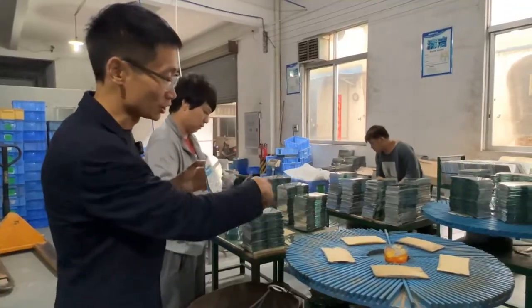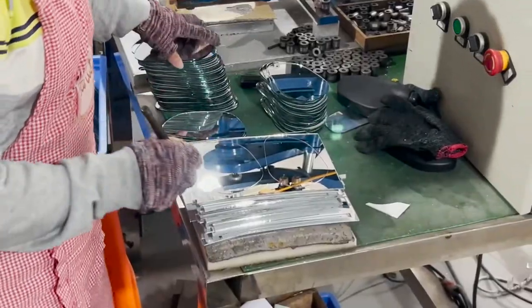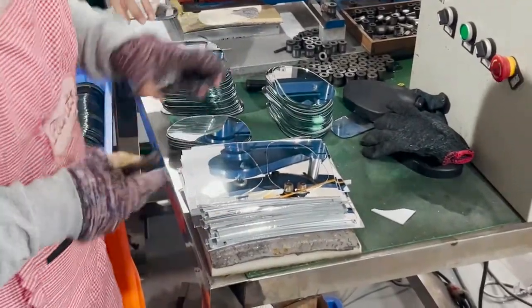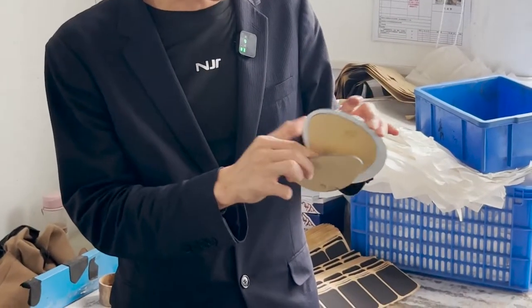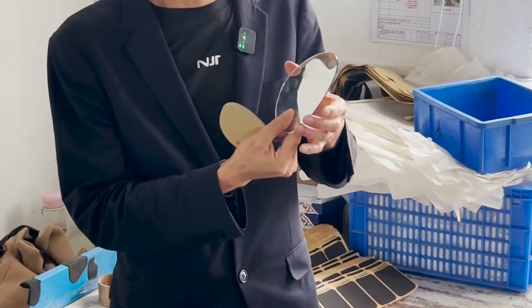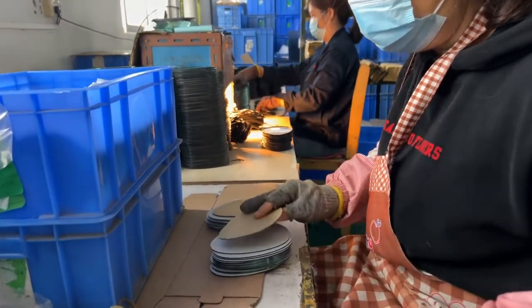This process is to process the reflective glass. These are explosion-proof membranes. Their function is to prevent the glass from breaking easily after it is installed, which is a very important link in the installation process of rearview mirrors.